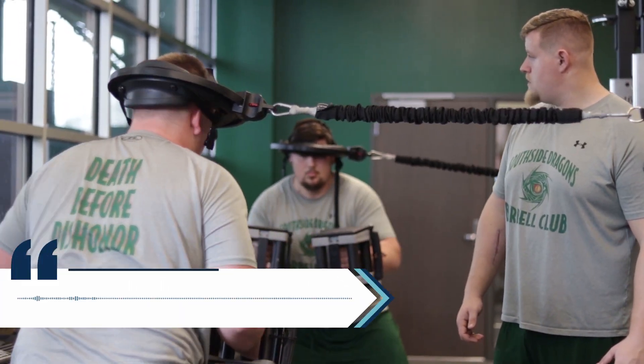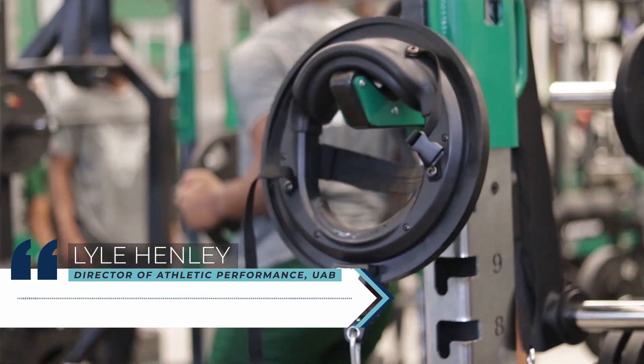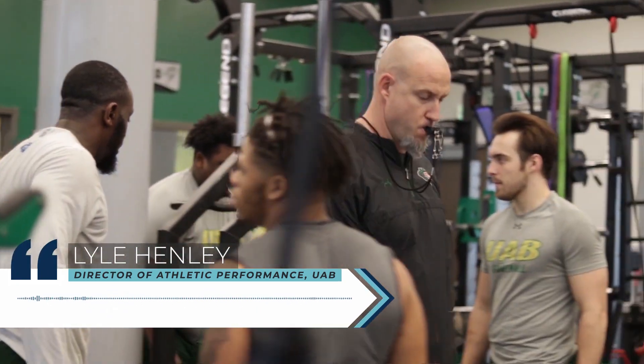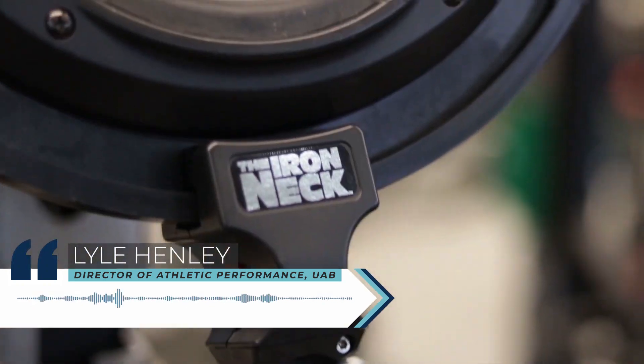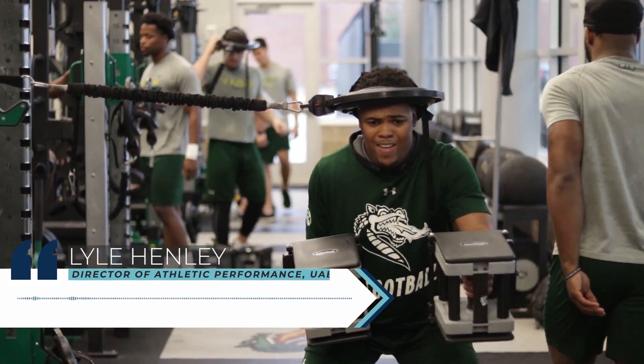We're incorporating the Iron Neck to help with different types of concussion prevention training, different types of mobility work, neck mobility, any type of anti-rotational work, and a lot of shoulder strengthening and shoulder growth strengthening as well.